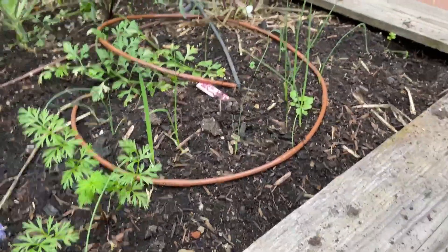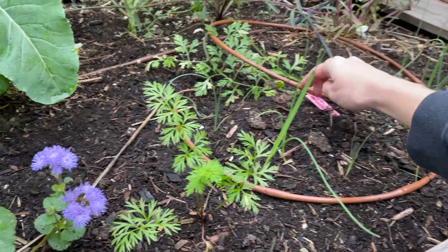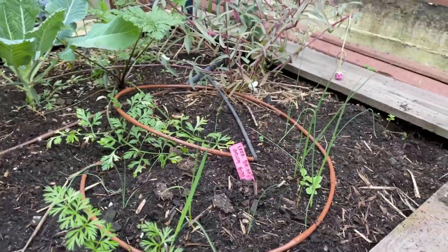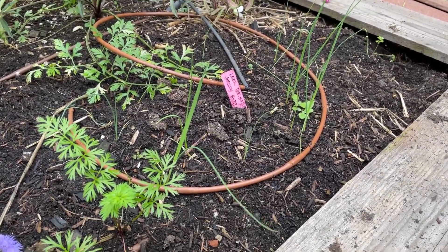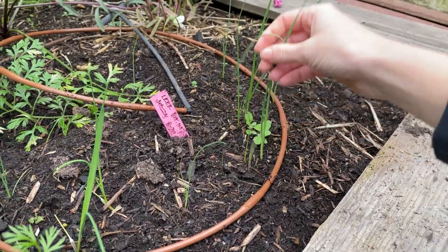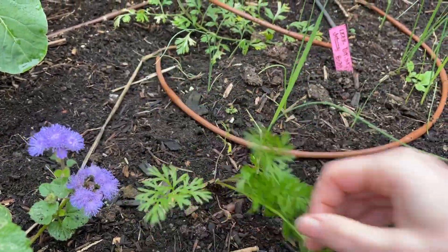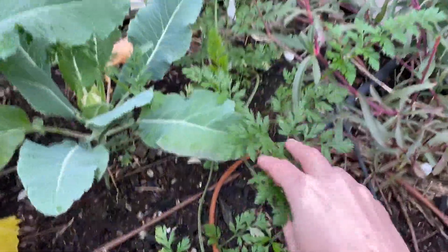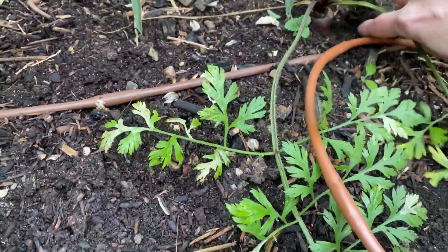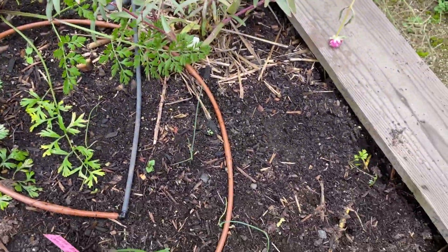Over here are more leeks that I started from seed, direct sowed from Botanical Interests seed company. You can see they're a little bit smaller and thinner than the ones on the other side where I planted starts. But they're looking okay. I think there's also a volunteer carrot back here — we had carrots in this bed last year. You can actually see that little carrot head right there.